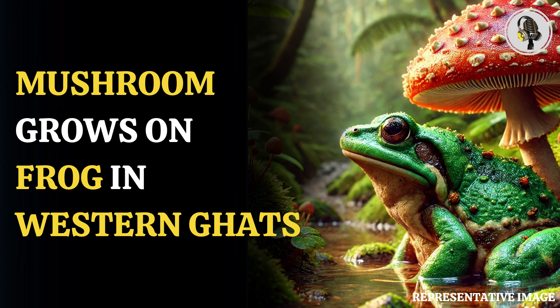Notably, the type of mushroom found on the frog's hind leg thrives on decaying organic matter, which is why scientists were baffled since the amphibian was alive and well. The discovery raises a number of questions about ecological dynamics and a possible relationship between amphibians and fungi, which is largely unexplored.